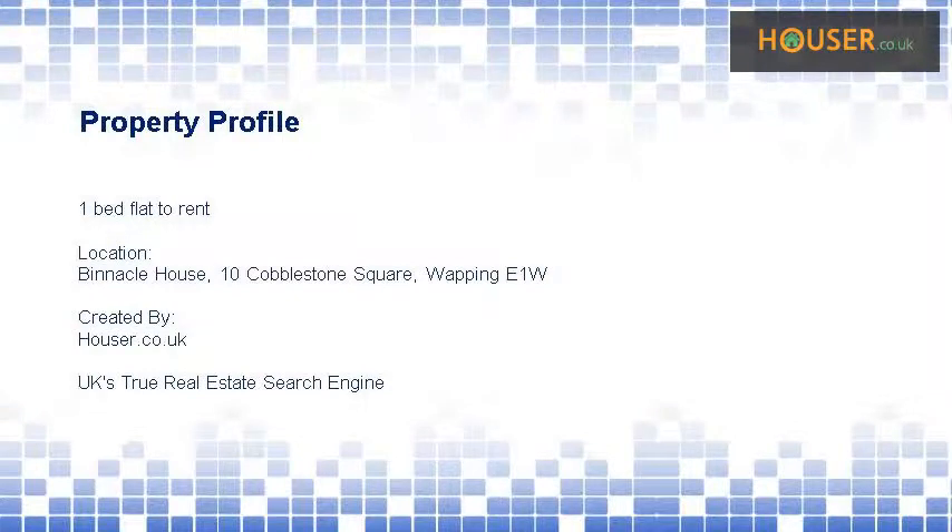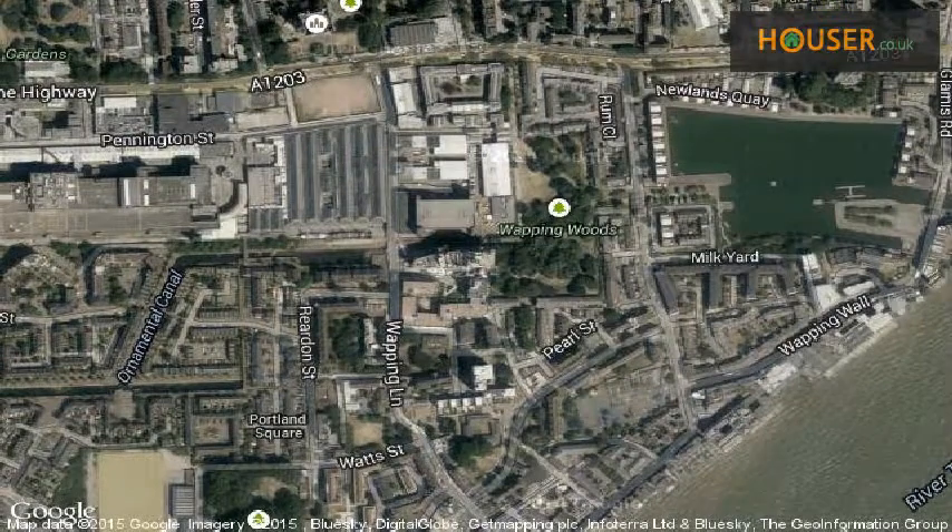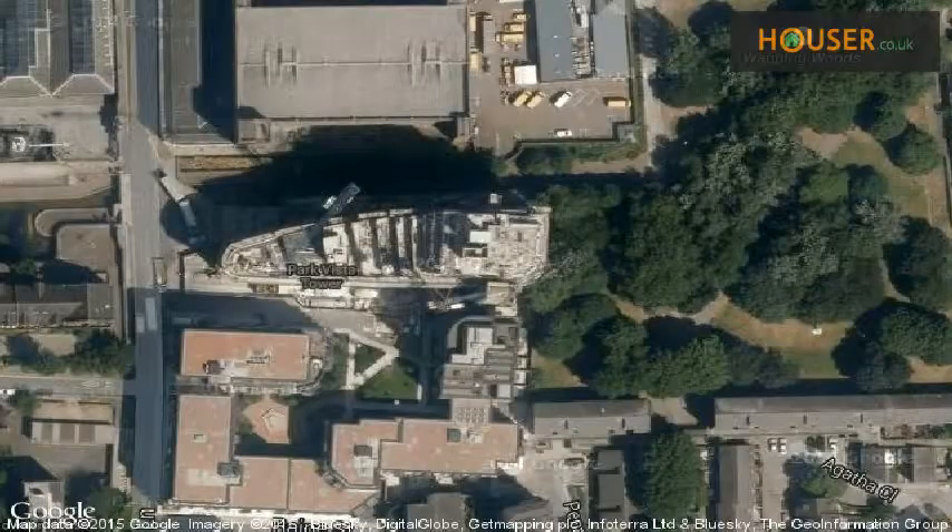WAP Moving City is pleased to present to the market this 1-bed flat to rent on Binnacle House, 10 Cobblestone Square. This property is located on Binnacle House, 10 Cobblestone Square. View this property on map.